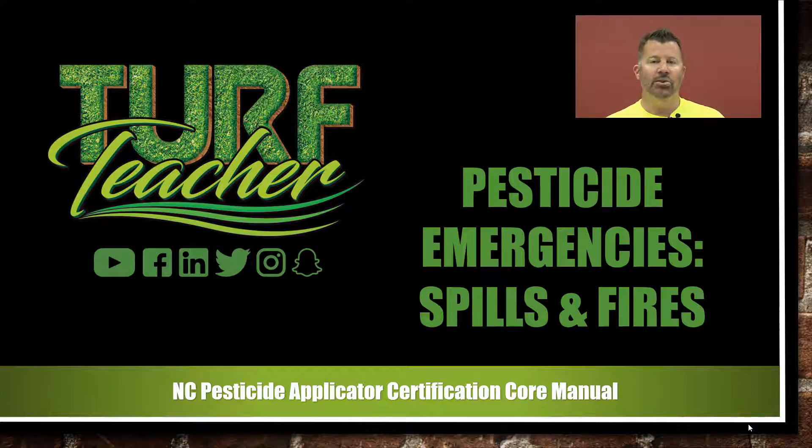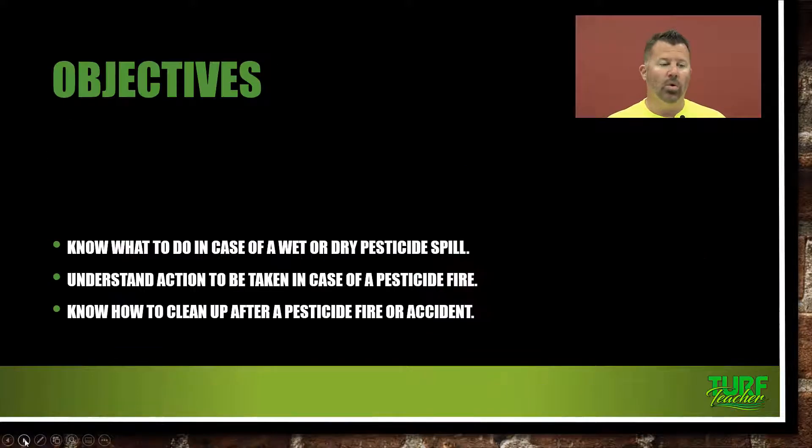This information comes directly from Chapter 10 in your North Carolina Pesticide Applicator Certification Core Manuals. Let's get started with our course objectives. We are going to know what to do in case of a wet or dry pesticide spill. We're going to understand the action we need to take in case of a pesticide fire. And then we're going to know how to clean up after a pesticide fire or accident.